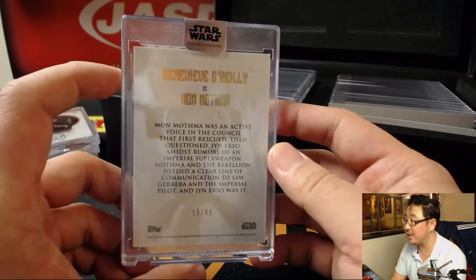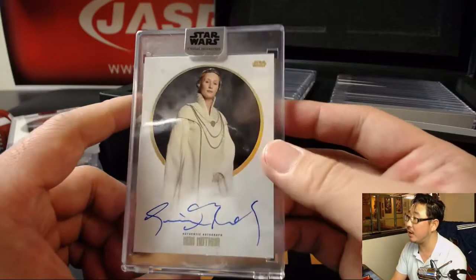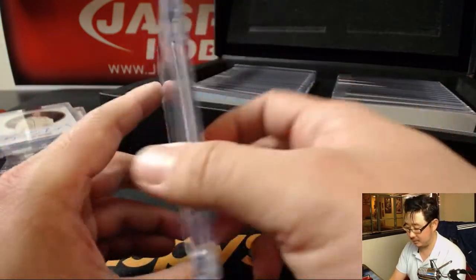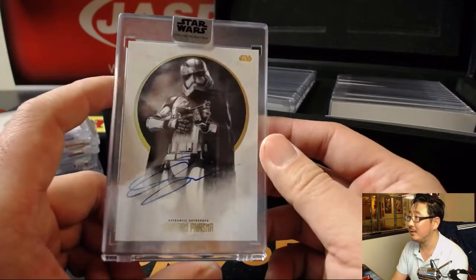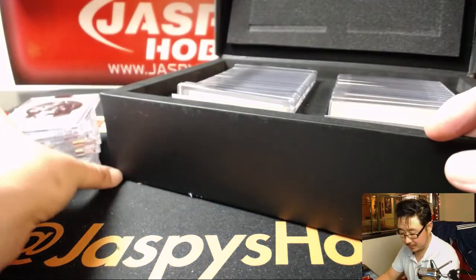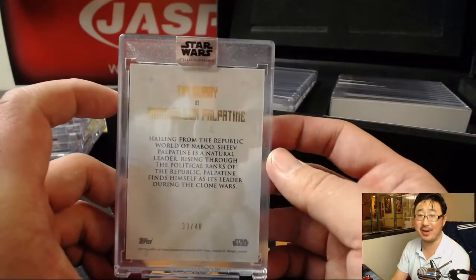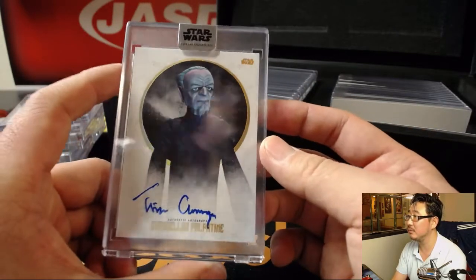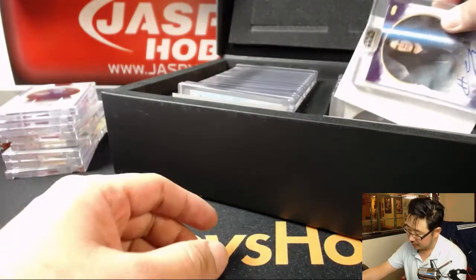Next up is Mon Mothma - that's Genevieve O'Reilly, 19 out of 40. This is the Rogue One edition of Mon Mothma. Captain Phasma - that's Gwendolyn Christie as Captain Phasma, 24 out of 40. I was hoping they'd expand more of her story in The Last Jedi. And we've got Chancellor Palpatine from the animated series - it's Tim Curry as Chancellor Palpatine, 33 out of 40. The animated series is really good, folks. If you enjoy Star Wars, get into the animated series.